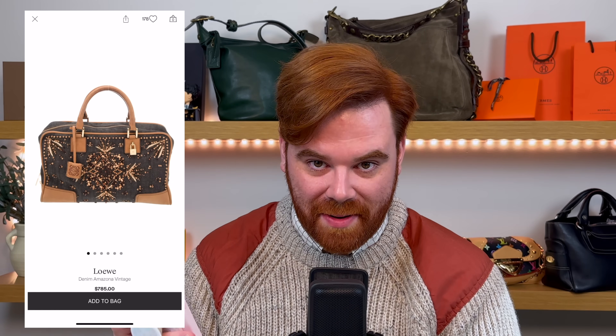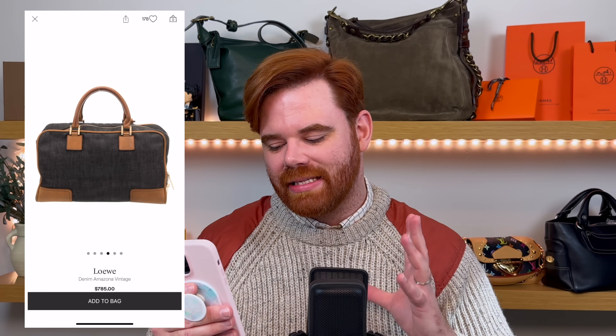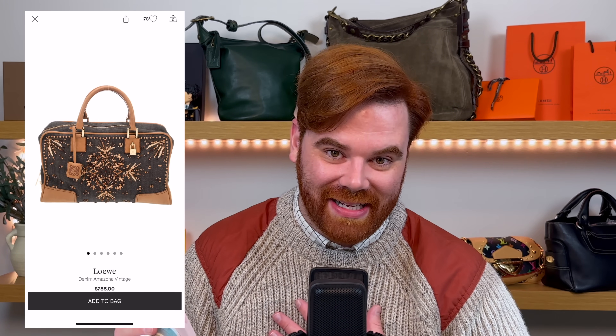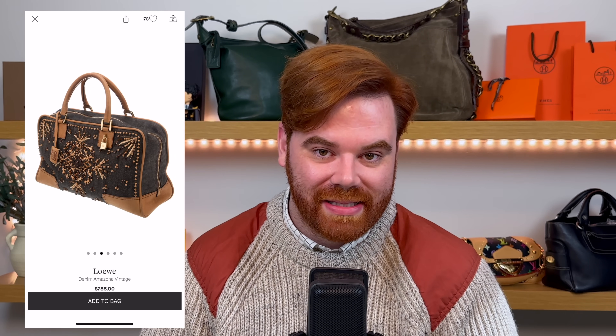Another it bag I could see having a resurgence, especially as we're talking about east-west, is the Loewe Amazona — it's more of a special edition, so it does fall under embellishment. Loewe's been known for their Puzzle, Hammock, and Flamenco, but everyone seems to forget their major it bag from the 2000s. The one I found is done in denim, leaning into that denim craze that pops up in spring and summer. The beadwork on this bag is next level — a stunning light tan leather with a starburst on the front covered in beads. Right now it's at $785. Buy into the Amazona because I'm seeing this more and more on social media. I could see this bag by this time next year really taking off.